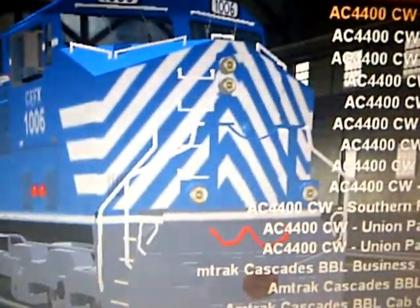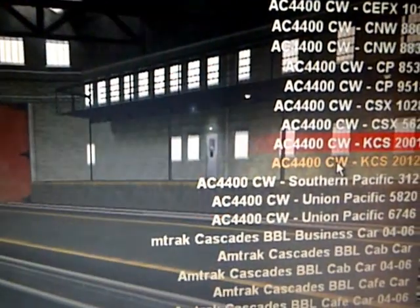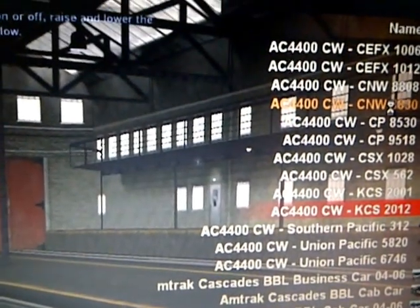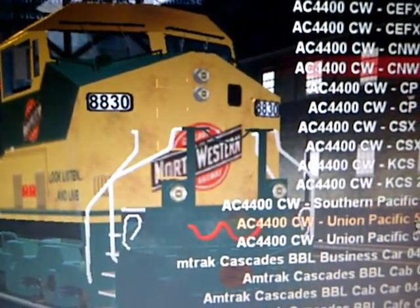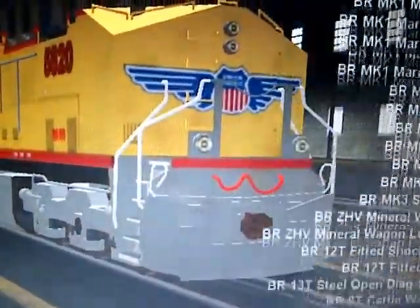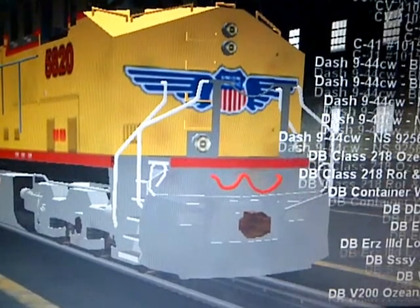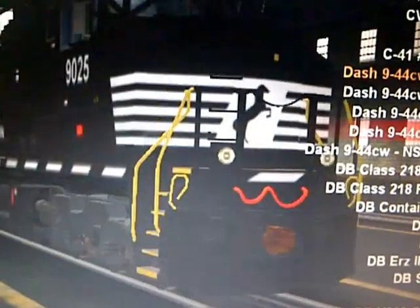CEFX, Bofodum. KCS, Bofodum. One CNW. Both UP engines. And one NS engine. No BNSF ones, because I can only access one.